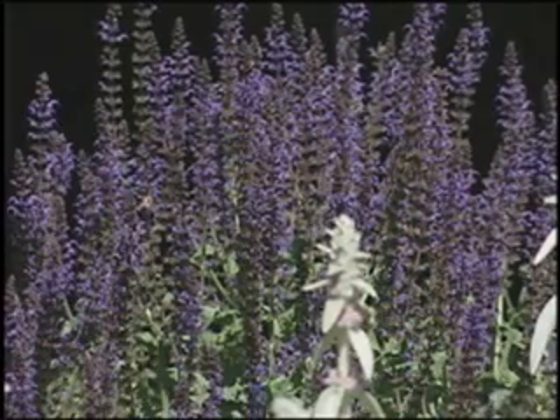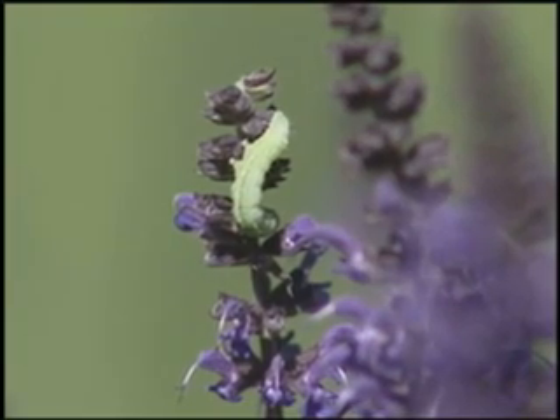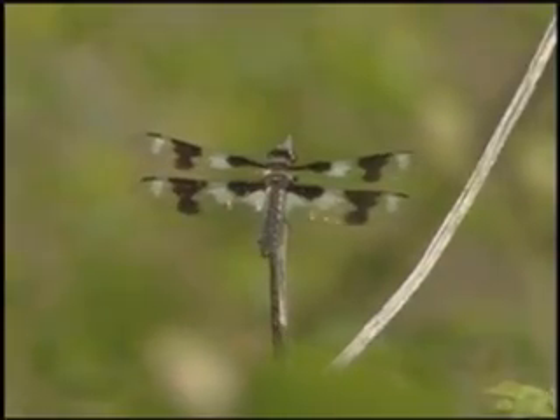To get started observing butterflies, Byron recommended exploring in your own backyard. There could be opportunities to watch a caterpillar mature into a butterfly. But out on the trail, you never know what you might see.